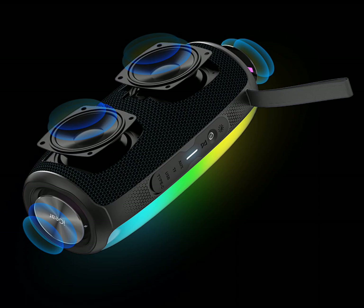Additionally, this speaker is rated IPX5 splash-proof, making it resistant to splashes of water and suitable for outdoor use.